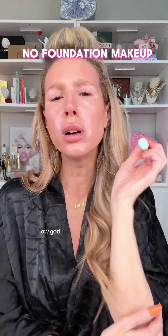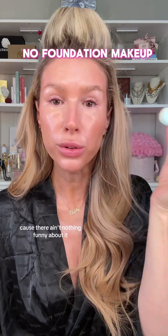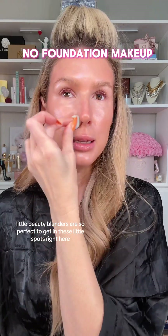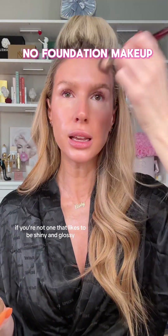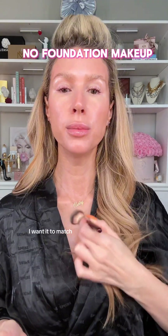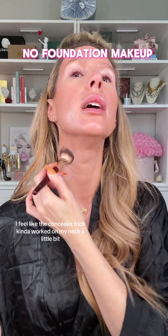These little beauty blenders are so perfect to get in these little spots. If you're not someone who likes to be shiny and glassy, it's okay — just put a little powder on it. I feel like the concealer trick kind of worked on my neck a little bit.